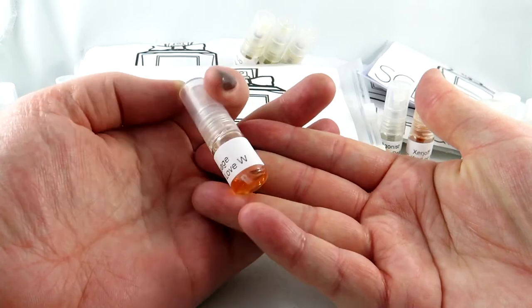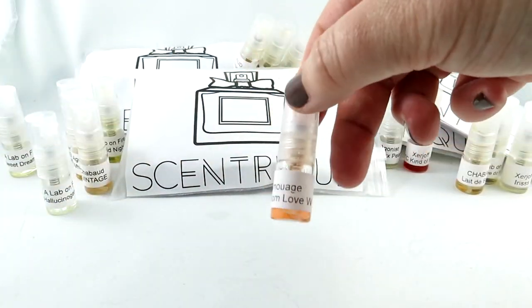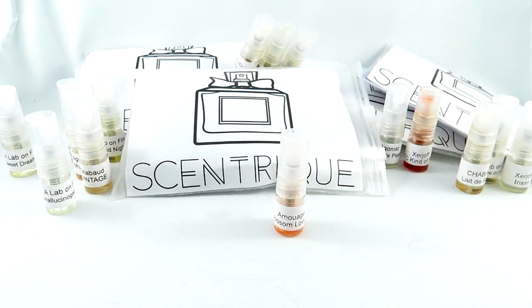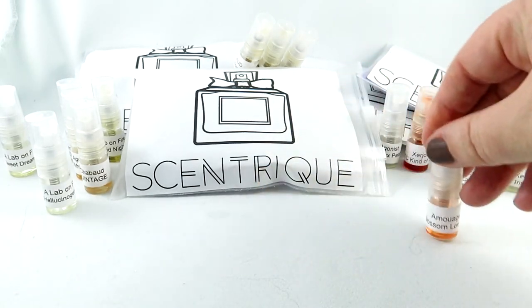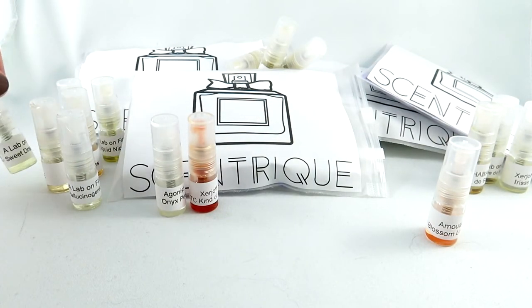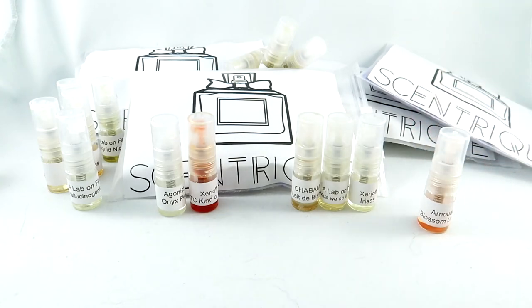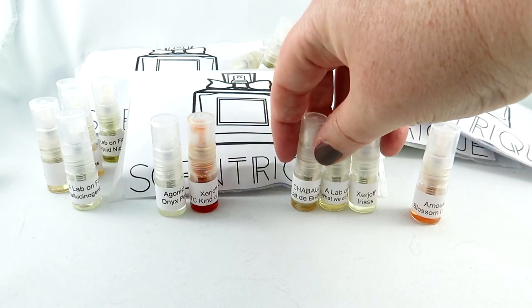Lastly, I saved this one for last because of the beautiful color — this is Amouage Blossom Love for Women. The bottles are gorgeous. This fragrance will probably be my next purchase. It has Amaretto, Cherry Blossom — a blossom is totally fine for me, I don't understand why I don't like orange blossom — and heliotrope. It is gorgeous; I love it. I will be purchasing this soon. So Blossom Love will probably be my next purchase, and I have these others that I absolutely adore.